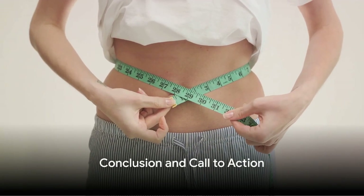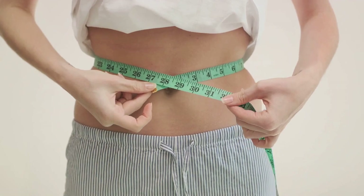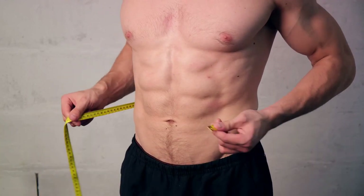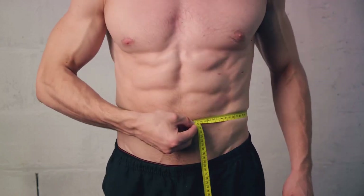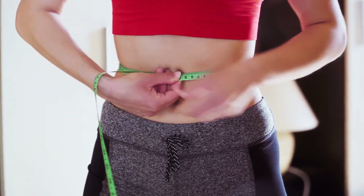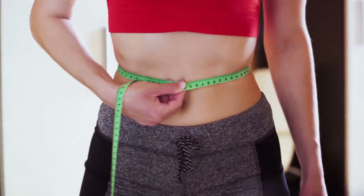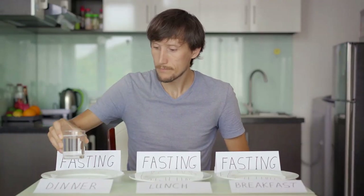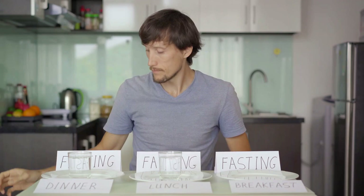And that's a wrap on our guide to starting the 16-8 fasting plan. Let's quickly recap: the 16-8 fasting plan involves restricting your food intake to an 8-hour window each day and fasting for the remaining 16 hours. It offers potential benefits such as weight loss, reduced inflammation, protection against certain health conditions, improved insulin sensitivity, and better blood sugar regulation. But remember, there can be potential drawbacks such as increased hunger and discomfort, so it's crucial to listen to your body and adjust the plan as needed.